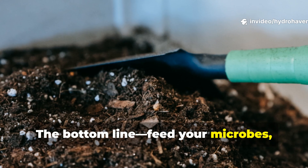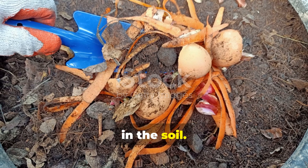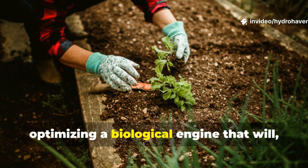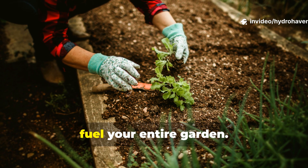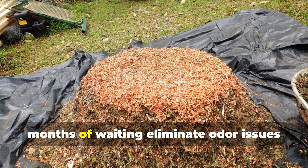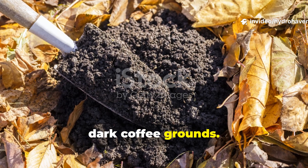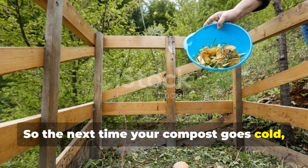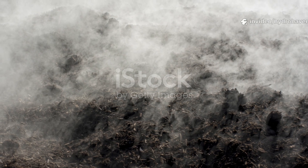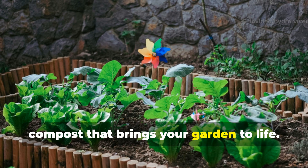The bottom line: feed your microbes and they'll feed your garden. Composting isn't just about recycling waste — it's really about cultivating life in the soil. When you use alfalfa as your natural nitrogen source, you're not just heating up a pile, you're optimising a biological engine that will fuel your entire garden. A few pounds of alfalfa can save you months of waiting, eliminate odour issues and produce humus so rich it looks like dark coffee grounds. So the next time your compost goes cold, don't reach for synthetic activators or give up — just reach for alfalfa. Feed your microbes right, and they'll reward you with nutrient-rich compost that brings your garden to life.